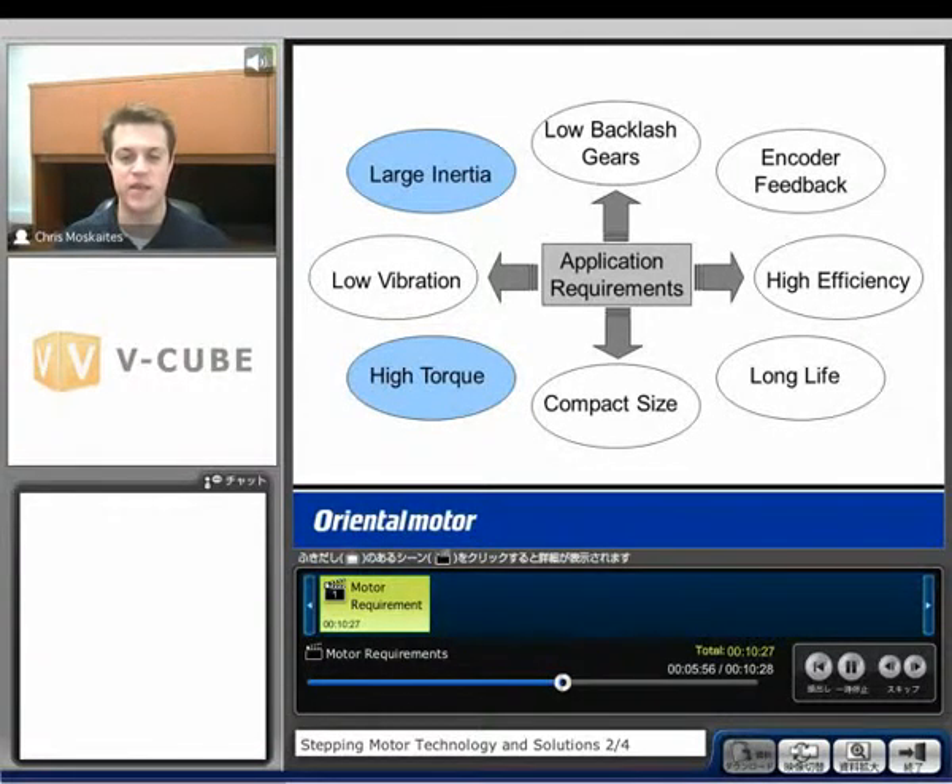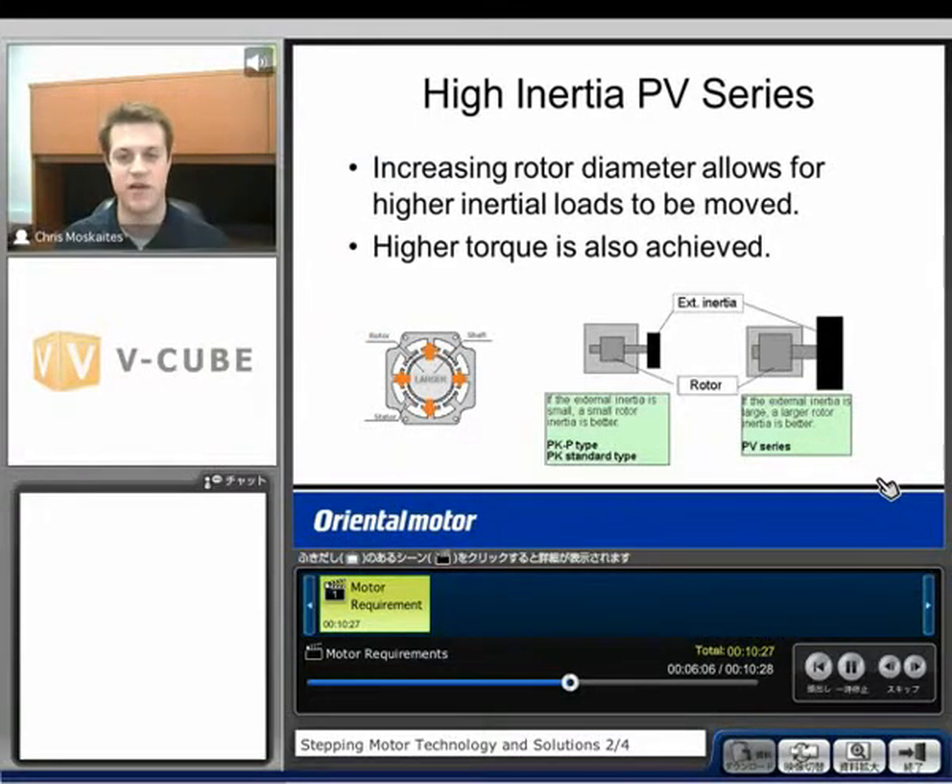A couple of other application requirements are a large inertia load or a high torque requirement. We have a motor called the PV series for high inertia applications. What we do in this case is increase the rotor diameter, which allows us to move larger loads. We normally try to keep our rotor inertia to load inertia ratio around 10 to 1 or less for open loop type step motors. A larger rotor allows us to move a larger inertial load.